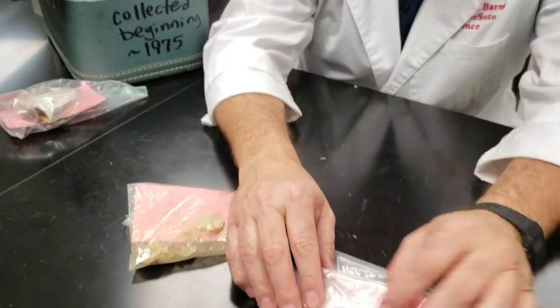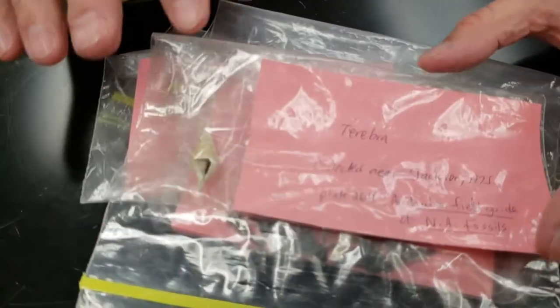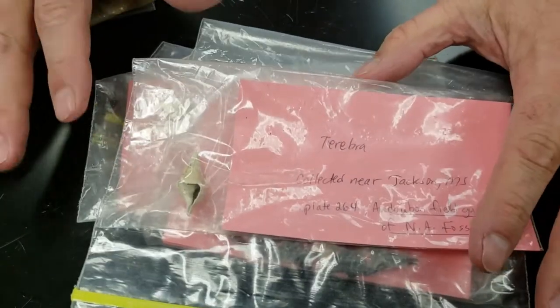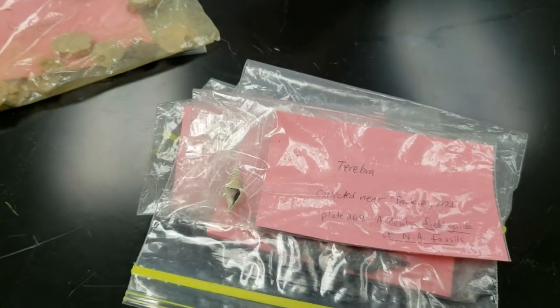This one is called a Terebra. I ID'd these years ago so these may or may not be exactly correct, but this is what I have at this point.